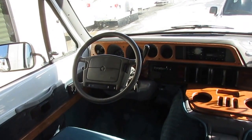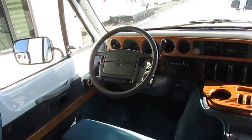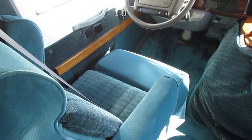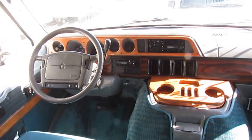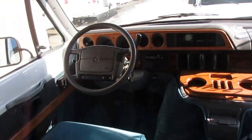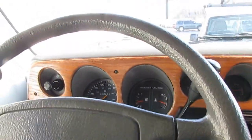The only time you'd ever use your generator is if you were boondock camping. It's got power windows, power locks, tilt, cruise, wood grain kit. Look at the seats — they look great, very comfortable captain's chairs. Carpet looks great, everything's original — carpet, upholstery, everything. I've got it running right now.